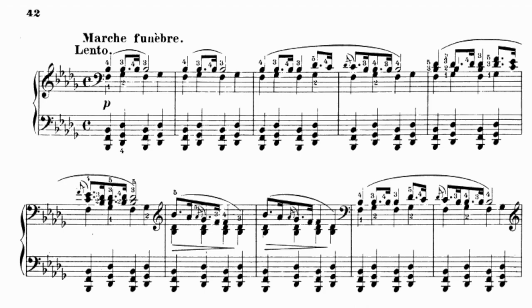Now for some quick facts. The sonata is comprised of four movements. The third movement, the Funeral March, is the most famous. It was written a year or two before the other movements and was performed not only at Chopin's own funeral.